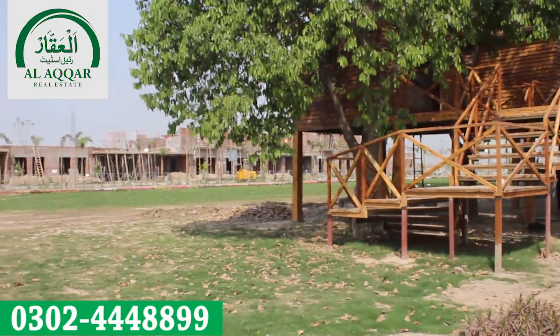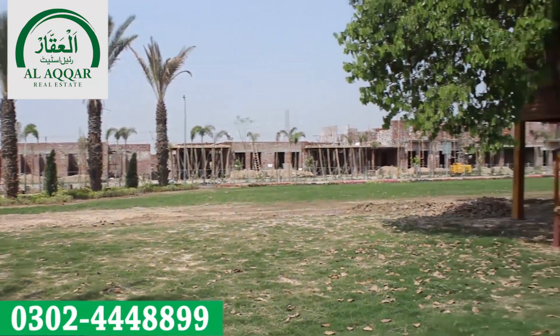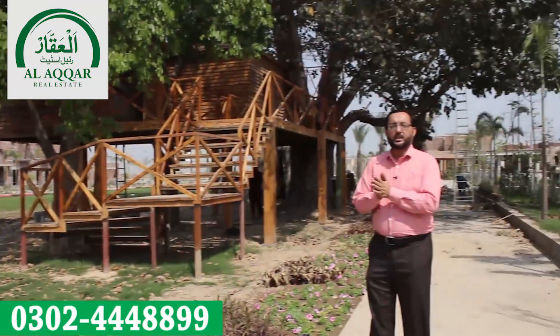The right side also has building construction underway. All together, there is active development throughout the society, and you can see it right here. These villas are also being built on a very attractive payment plan.